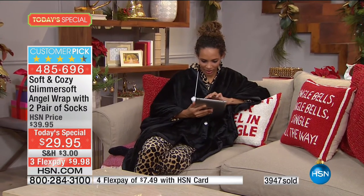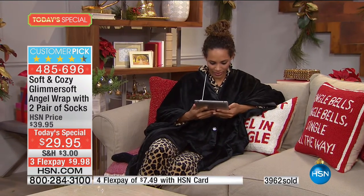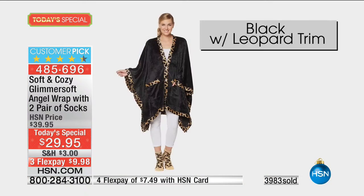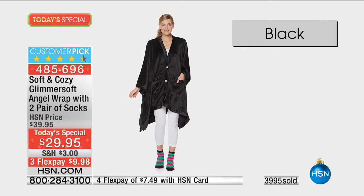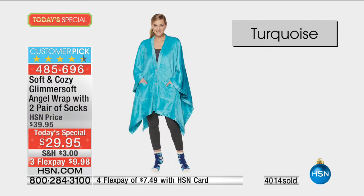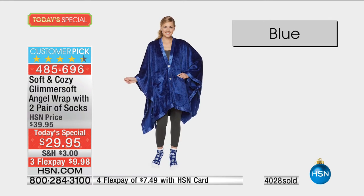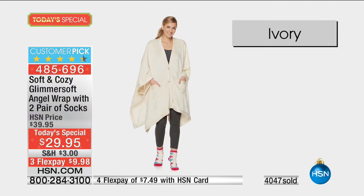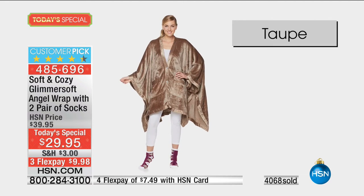I could imagine wearing nothing under this — straight out of the shower or the tub, like one of our callers said. That's what this is designed for. In spite of feeling like a lounging robe, I could imagine opening my door to welcome people to Thanksgiving dinner wearing this for the final touches. It's so elegant in some color choices you might wear this for the entire day. About the black and black leopard — our caller said it feels like a love wrap, it's so soft. You feel loved and nestled and snuggled.